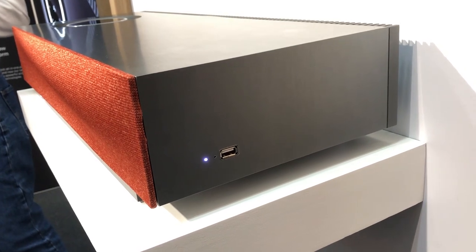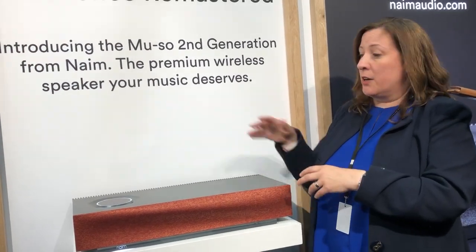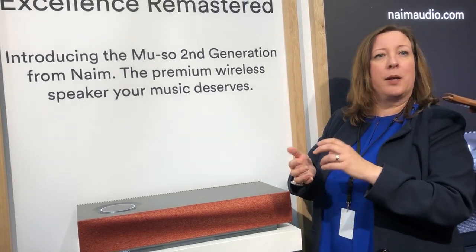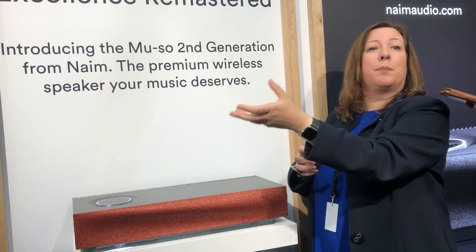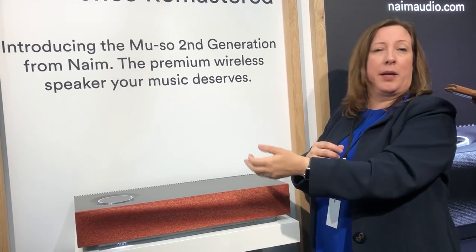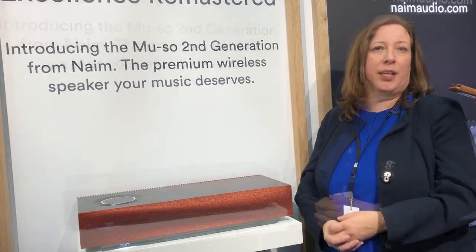Three different ways to multi-room the product, and it's very, very easy. With Naim products, there is a button on here, a button on the app, and a button on the remote control. So if you have, say, a Unity playing and you come in and you want to play on the Muso, you just press that button — or on the app, or on the remote — and it automatically brings the music in.